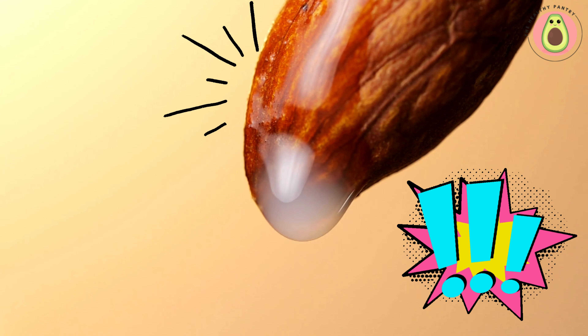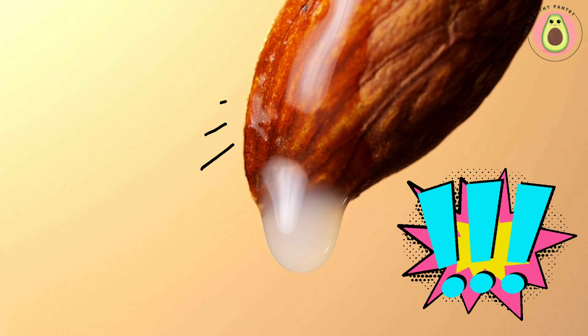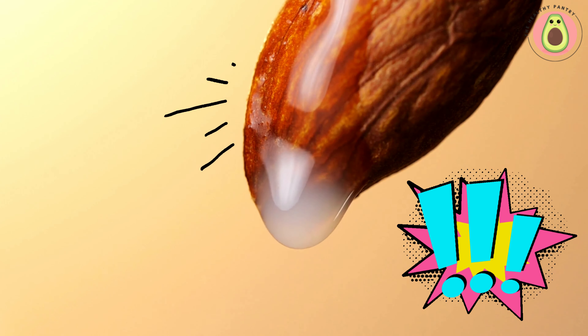Sweetened almond milk may contain slightly more calories due to added sugars or flavorings. To keep the calorie count low, opting for unsweetened almond milk is the best choice.